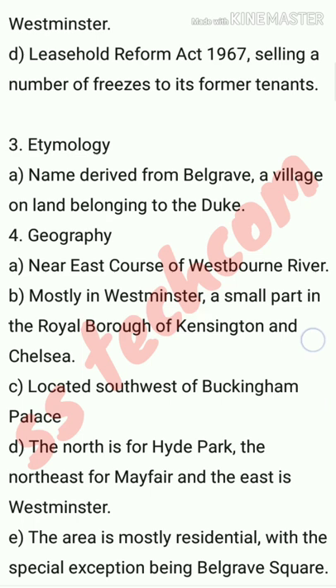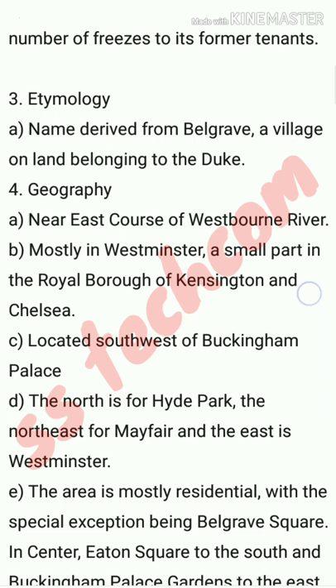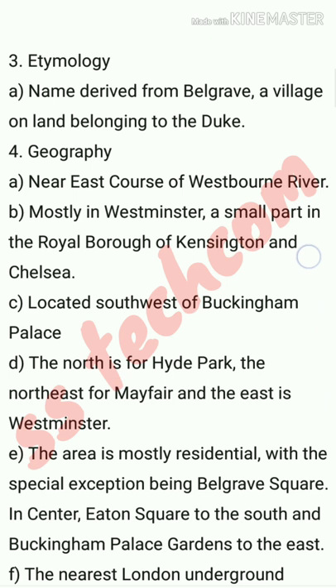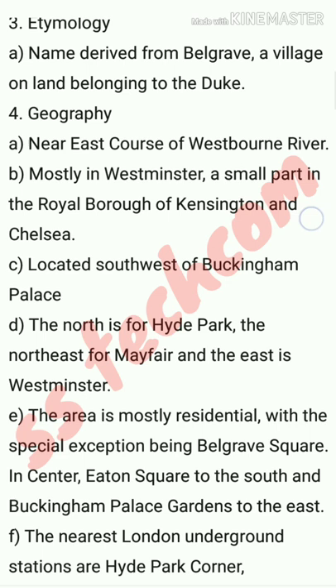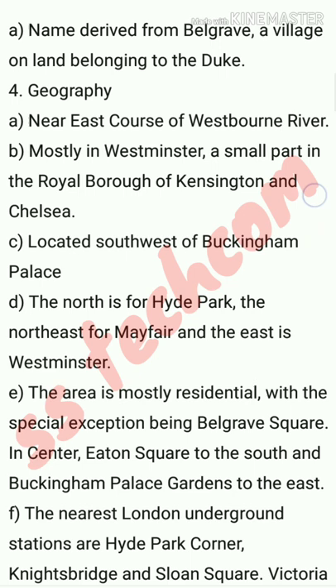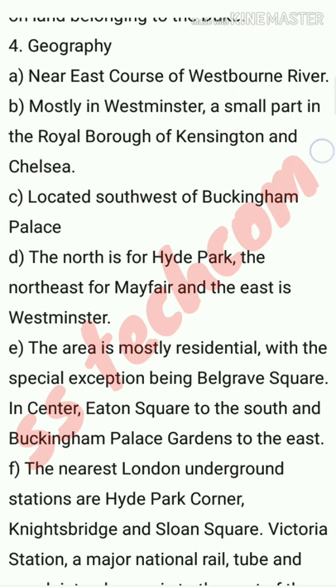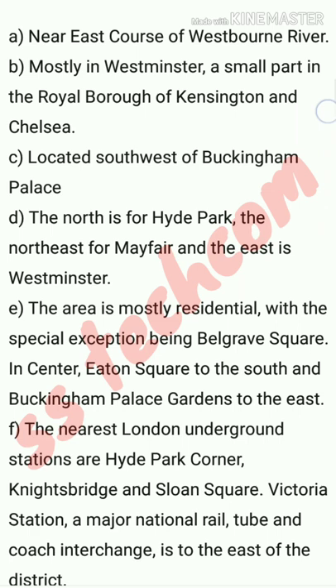Sub-point D: the north is Hyde Park, the northeast is Mayfair, and the east is Westminster. Sub-point E: the area is mostly residential, with the special exceptions being Belgrave Square in the centre, Eton Square to the south, and Buckingham Palace Gardens to the east. Sub-point F: the nearest London Underground stations are Hyde Park Corner, Knightsbridge, and Sloane Square. Victoria Station — a major national rail, tube, and coach interchange — is to the east of the district.